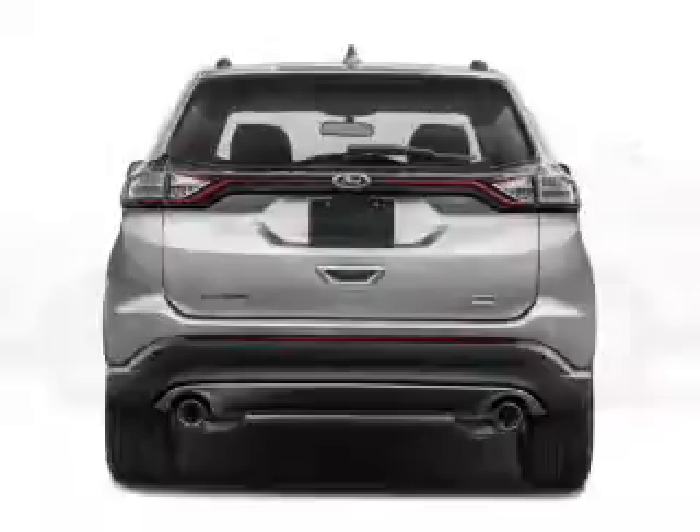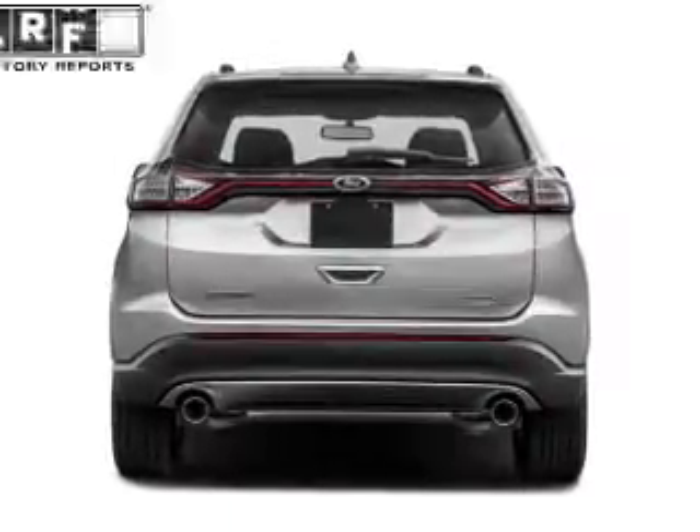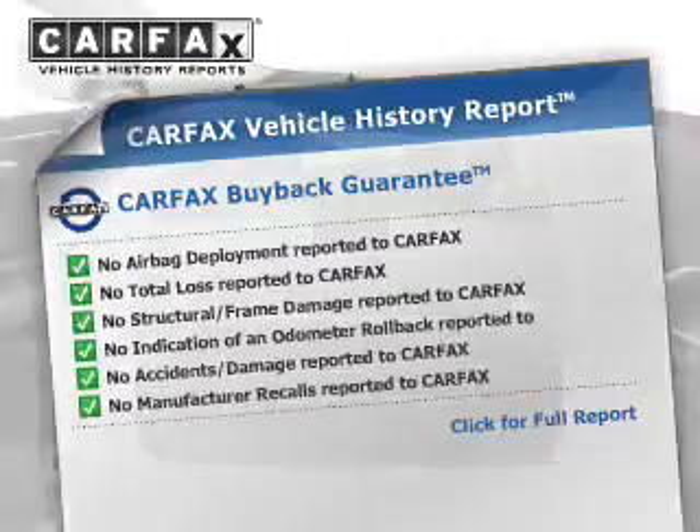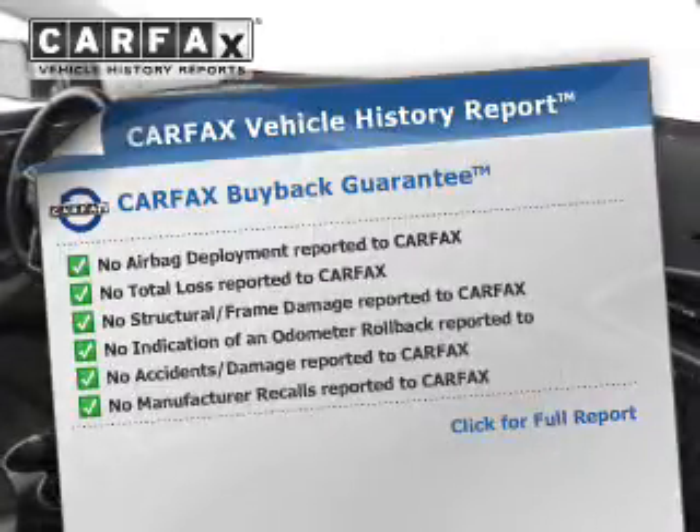Daytime running lights. Rest easy knowing this vehicle comes with a Carfax Vehicle History Report from Carfax, the most trusted provider of vehicle history information. Great quality at a great price.